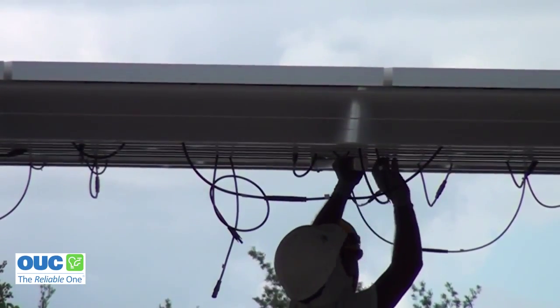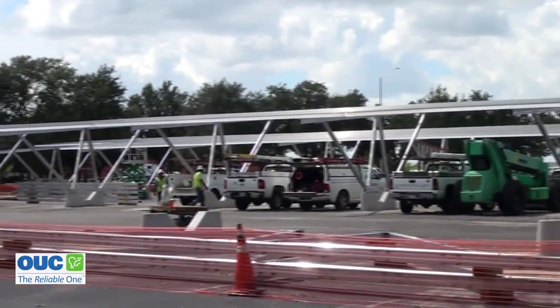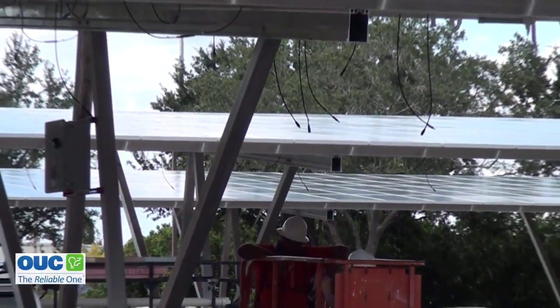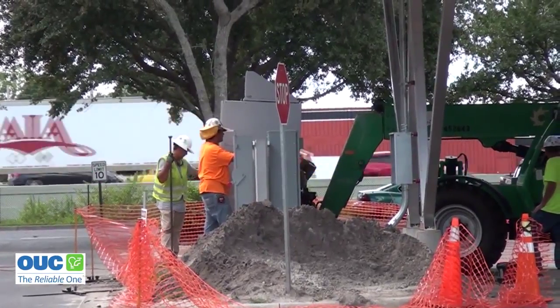I'm going to share a little secret with you. You can't see it on the surface, but 18 feet below there are micro piles — big foundation rods — that hold these things in place during Florida's severe weather. The solar energy will be reflected on customers' statements beginning in November, and this will probably not be the only community solar project.